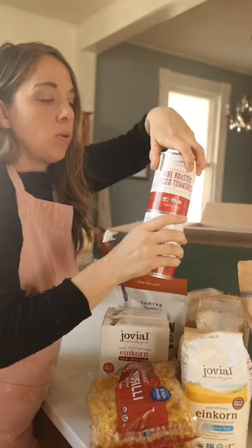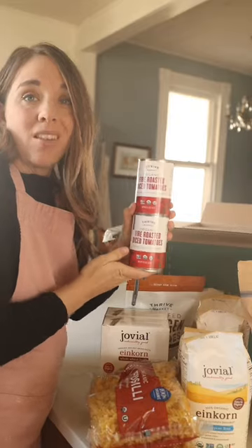Fire roasted tomatoes — I get these on every order just because they're so easy to throw into dishes and they add a lot of flavor.